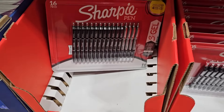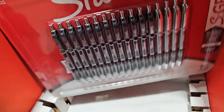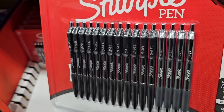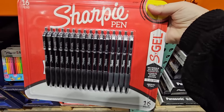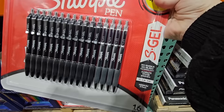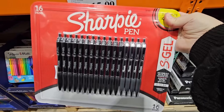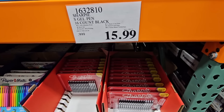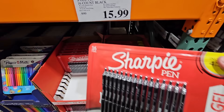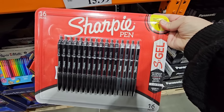Now, let's talk about pens. I know, such a simple item, but if you get a good pen — everybody's had that pen that writes really nice and smooth — and these are definitely that pen. The Sharpie pen with the gel. I like these. They're comfortable to write with, they're smooth. $15.99 for 16 of them — they're about a dollar each. Absolutely worth it, especially for a good pen.